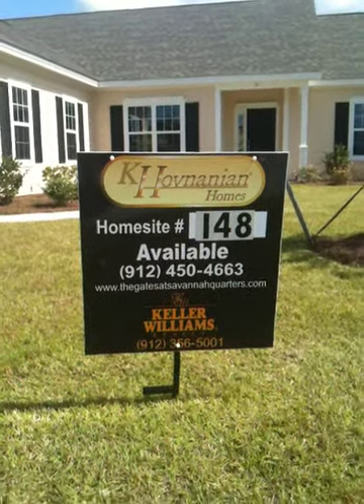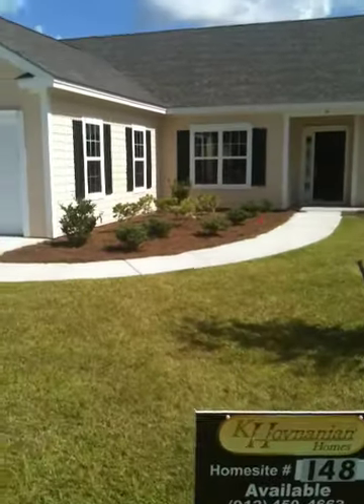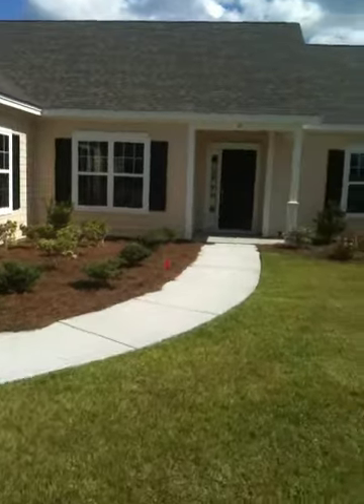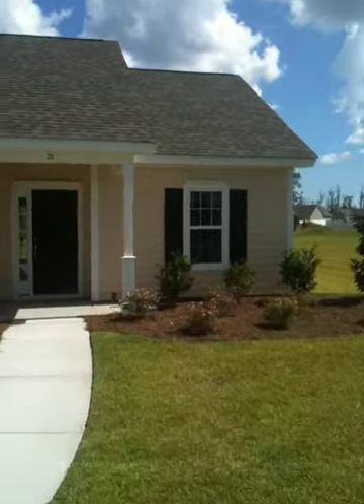Here we are at the Gates neighborhood at Savannah Quarters, Lot 148. This is the Redmond floor plan, three bedrooms, two bath, two car garage, listed at $184.9.